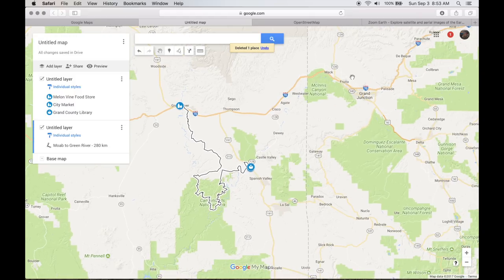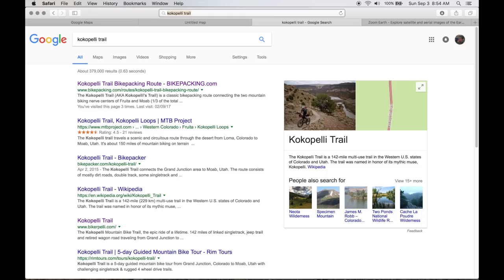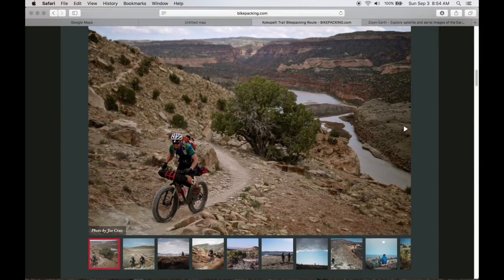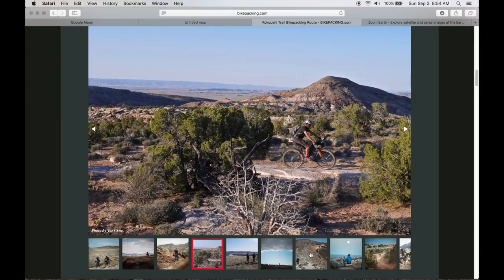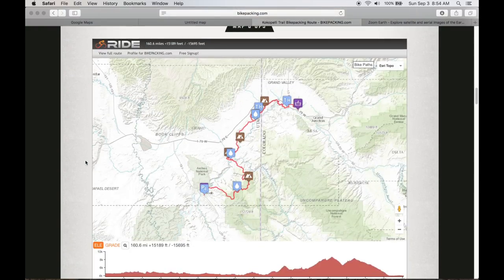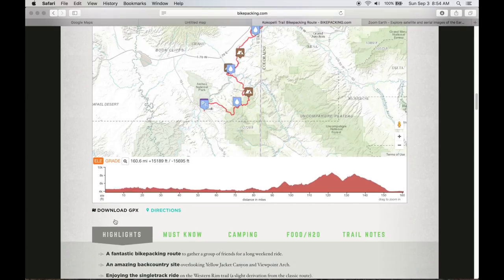From Moab to Grand Junction we want to take the Cocopeli Trail — it's a well-known trail, lots of people have ridden it. Let's see if we can find it — and there it is, the Cocopeli Trail. Beautiful — look at that. A lot of single track; that's going to be tough carrying all that water. I'm going to go lightweight on this. Download the GPX.